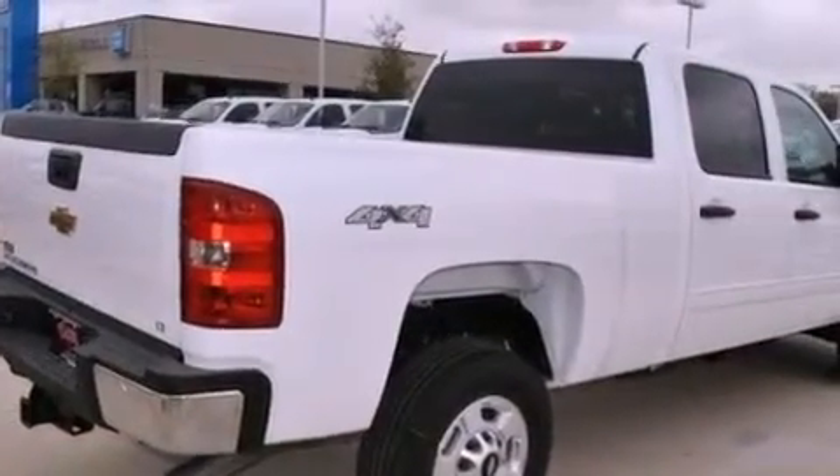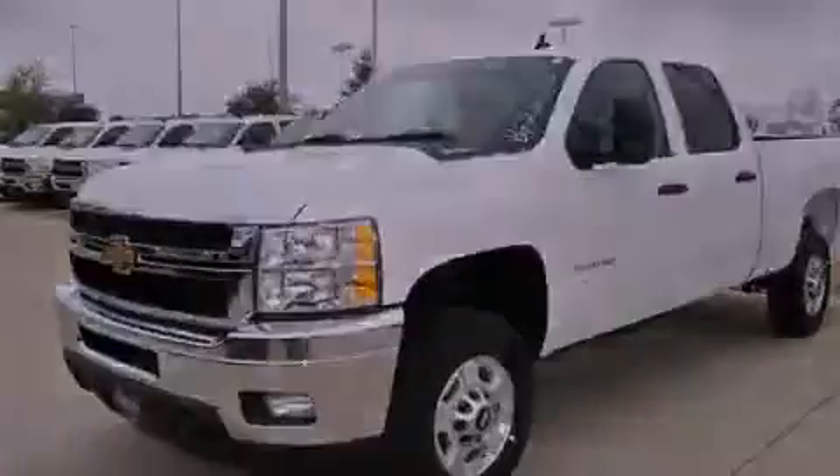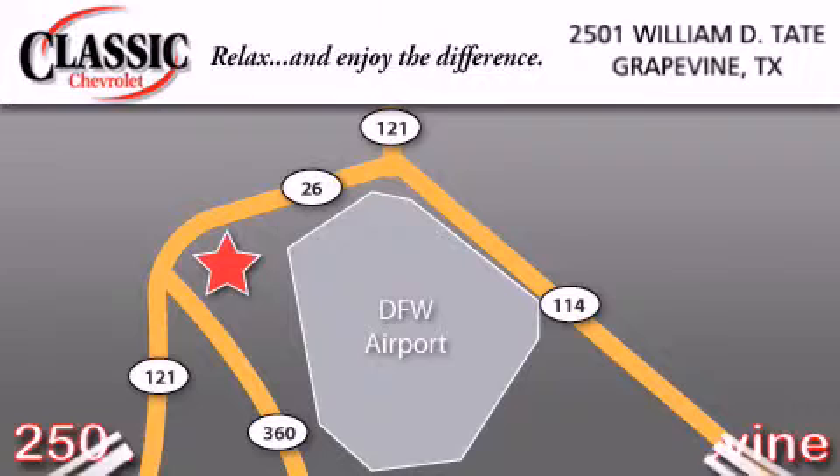This automobile won't last long at this price. Call and arrange a test drive now. Classic Chevrolet is located at 2501 William D. Tate in Grapevine.